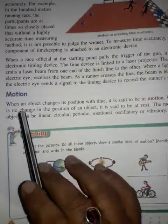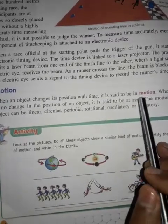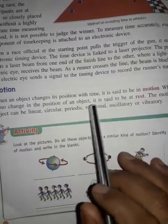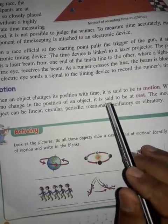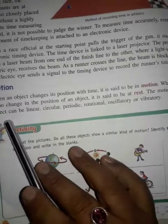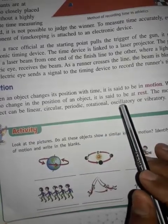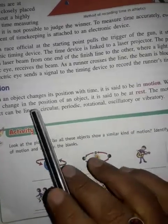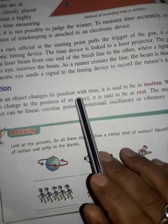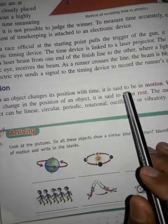Motion — when an object changes its position with time, it is said to be in motion. When there is no change in the position of an object, it is said to be at rest. The motion of an object can be linear, circular, periodic, rotational, oscillatory, or vibratory.